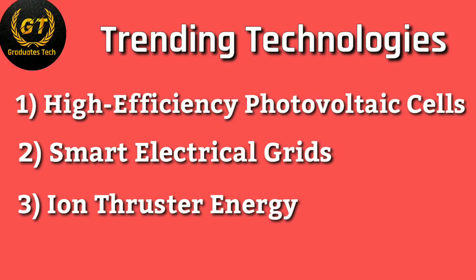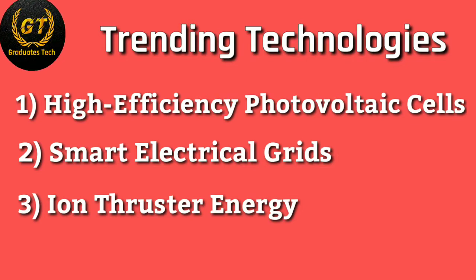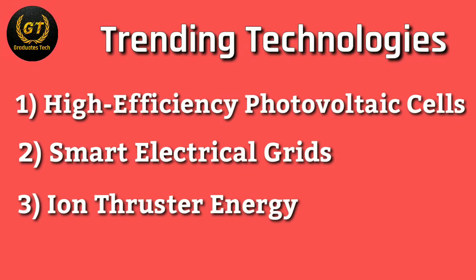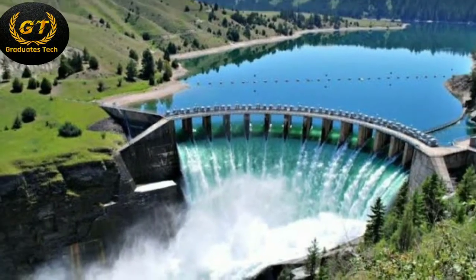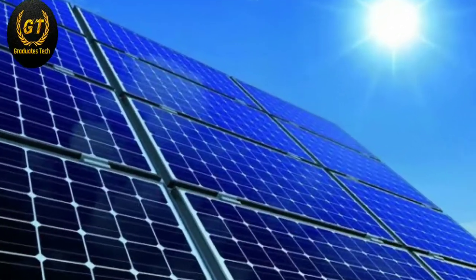Smart electrical grids, ion storage for energy, and so on. Power plants play a major role in electricity generation. There are many power plants utilized for electrical energy — they are hydroelectric power plants, thermal power plants, solar power plants, nuclear power plants, and so on.